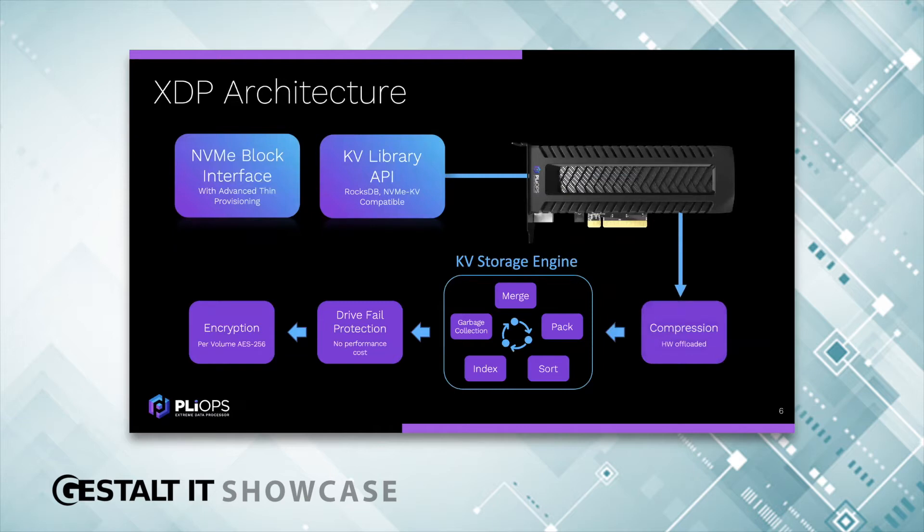Let's start from the host perspective in the upper left. We have two interfaces to access XDP. First is the standard block interface, which has the broadest adoption — it's ubiquitous. We look like any drive or storage device, and we just show up with no software changes required. Next, we have a KV library API that is RocksDB compatible, and there's an emerging NVMe KV standard that we also support.